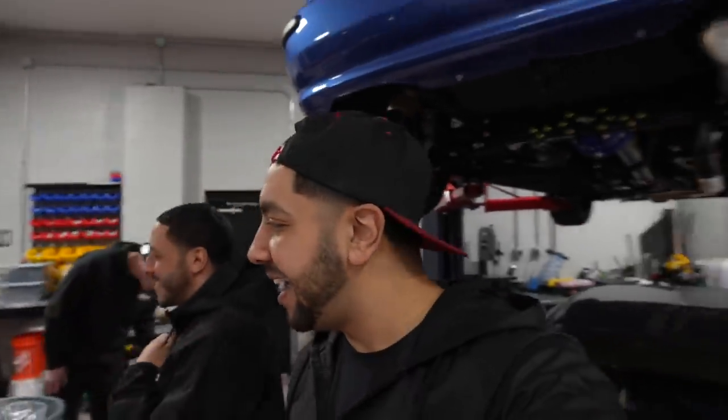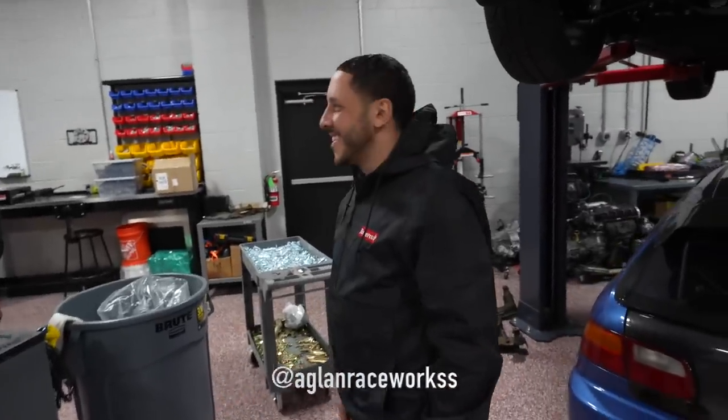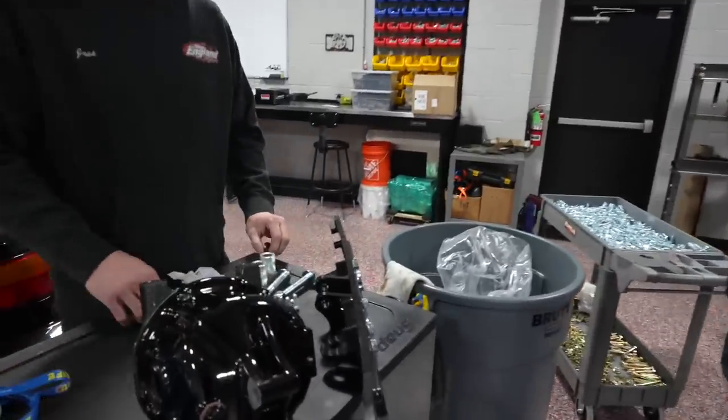Are you ready? I am ready. 1,000 horsepower Civic Si hatch cage — I'm excited for this. I need you guys to get excited for this. He says he's only gonna make like 650 but he's capping. Look at the bling, baby.